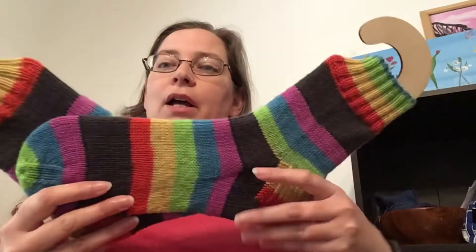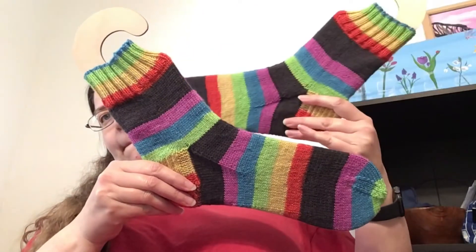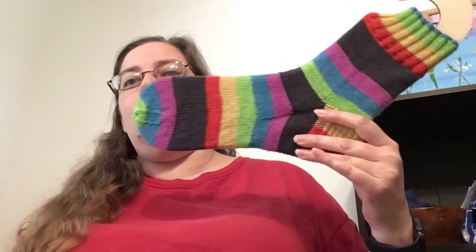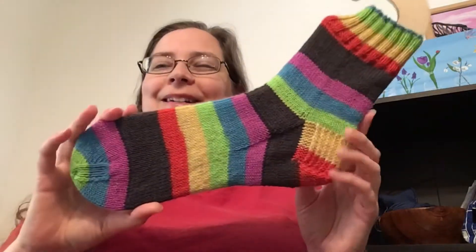I'm going to just jump right in. I don't have a whole lot to show you guys today knitting-wise, so I'm just going to plow through. I do have one finished object — I finished my Dark Side Socks. This yarn is by Knit Picks. It is Knit Picks Felici and the color is called Dark Side, which is why I call them my Dark Side Socks.